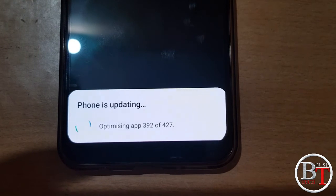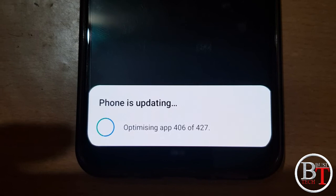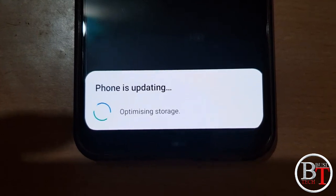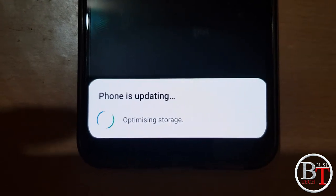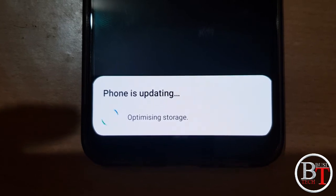Now 390, 392, 406, 407 — the phone is updating. Optimizing storage, the phone is updating. Once optimizing storage is done, it will again restart, I think.